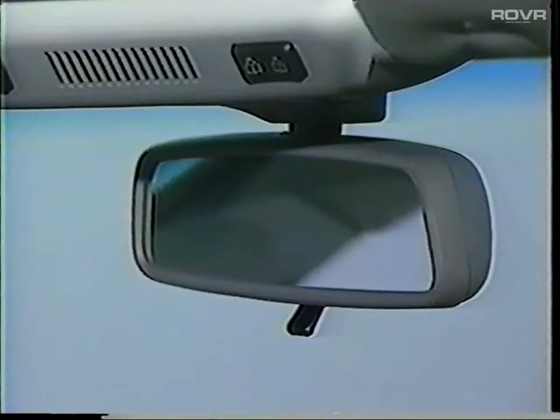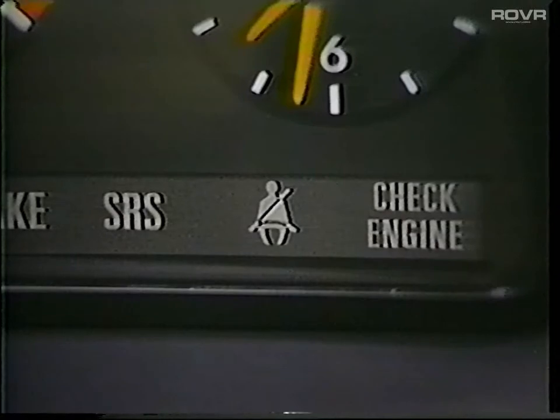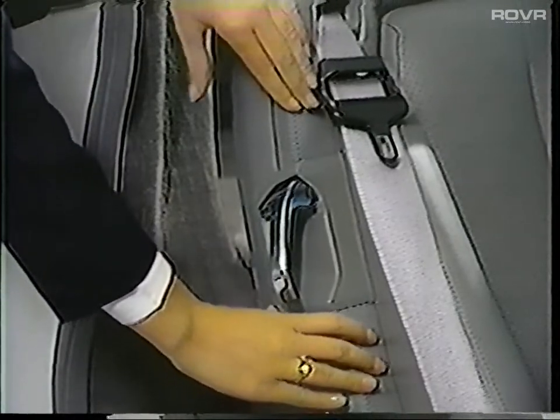Both exterior and interior rear view mirrors are adjusted with a joystick control. Turn the switch to the left to adjust the driver's outside rear view mirror, to the center to adjust the interior rear view mirror, and to the right to adjust the right side rear view mirror. The seat belt light will flash for a few seconds after the engine is started to remind you to fasten your seat belt. However, because of the R129's integral seating system, a new feature was added: if the warning light does not go out and you hear the audible warning sound, one of the backrests is not properly locked. The light will go out only when the backrest is correctly positioned.